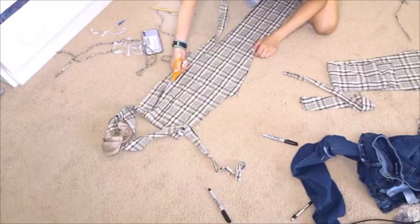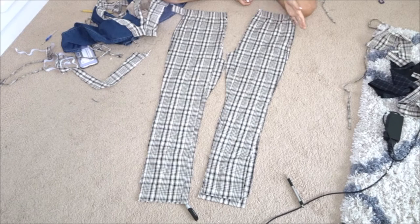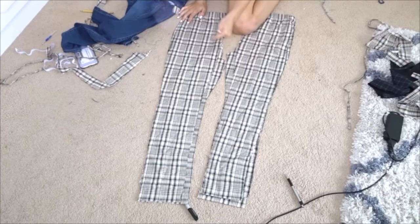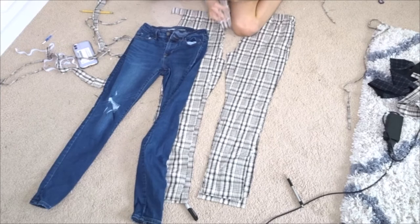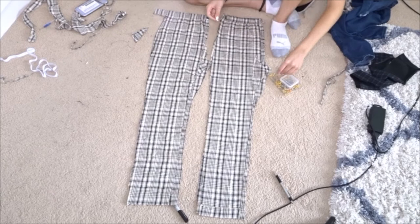I finished cutting out all the pieces and can't wait to start sewing them together — it's actually starting to look like pants. I realized I forgot to cut a small triangle for the crotch area, so I cut out two extra triangles for that. Then I used sewing pins to pin all the way down the seam so the fabric doesn't shift going through the sewing machine.